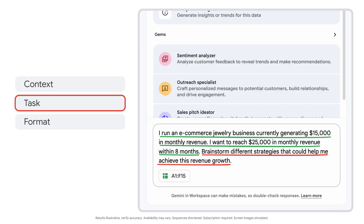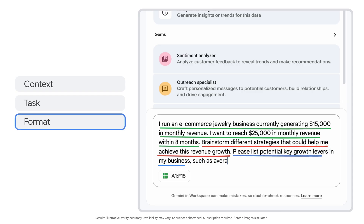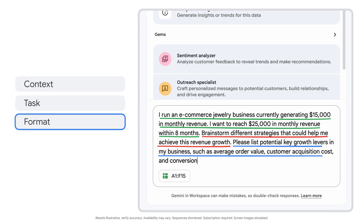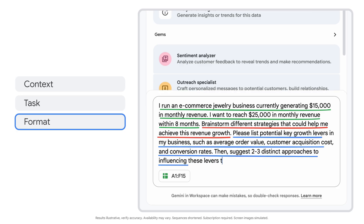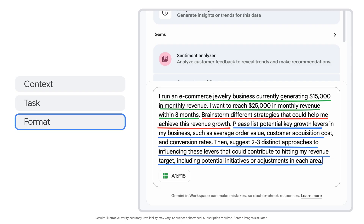Now I'll give Gemini even more specifics on the format I'm looking for. Please list potential key growth levers in my business, such as average order value, customer acquisition cost, and conversion rates. Then suggest two or three distinct approaches to influencing these levers that could contribute to hitting my revenue target, including potential initiatives or adjustments in each area. Now we hit enter.